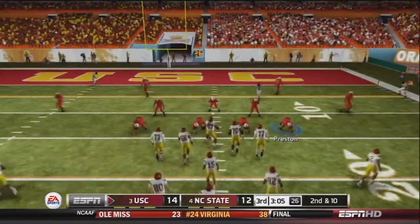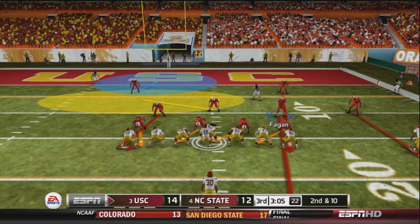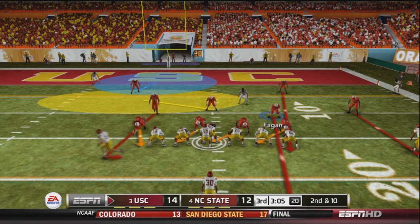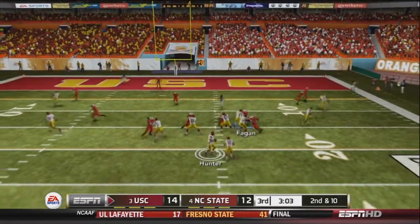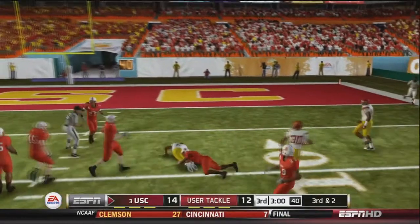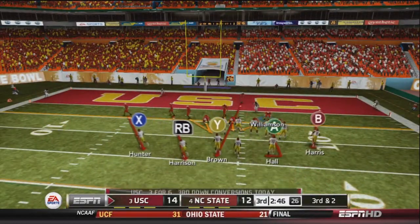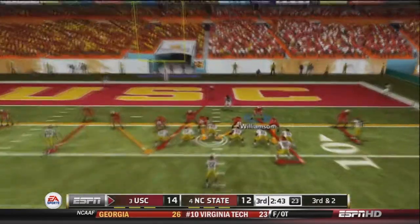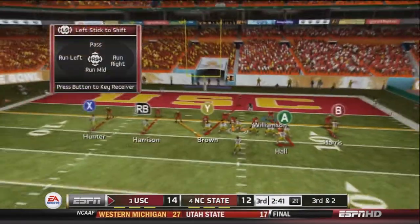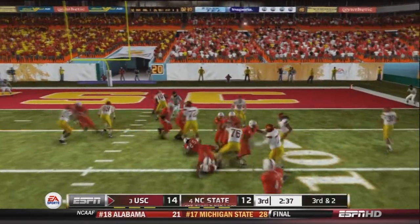After an incomplete pass it's 2nd and 10 for the USC Trojans offense inside the red zone. In NC State territory, Hunter drops back to pass, fires right hand side, and finds Brantley for an 8-yard reception. On 3rd and 2, Hayes sets up in the Wildcat formation, fakes the handoff, keeps it himself, but is stopped at the line. It's 4th and 3.